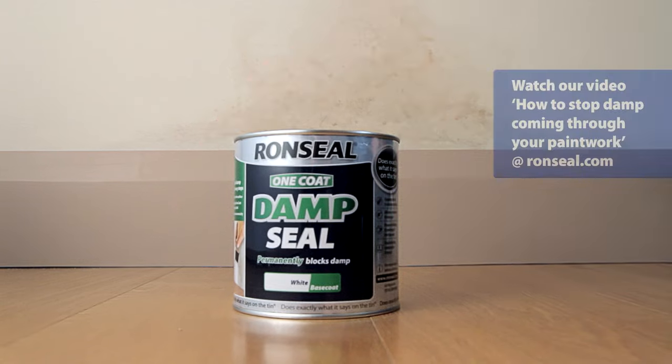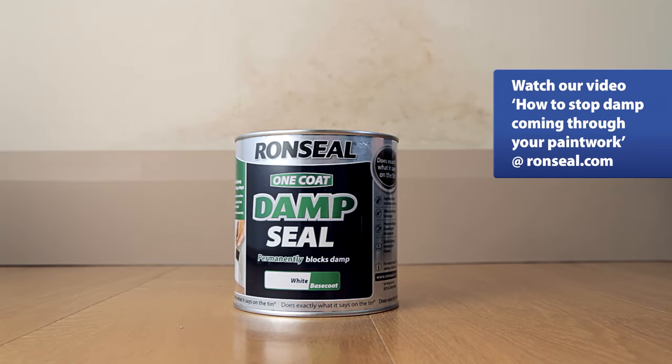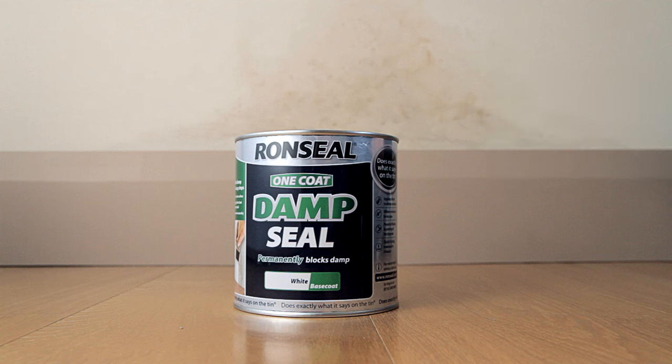To stop any stains from penetrating or rising damp coming back, use our damp seal. It'll keep your walls and ceilings looking new. Ronseal does exactly what it says on the tin.